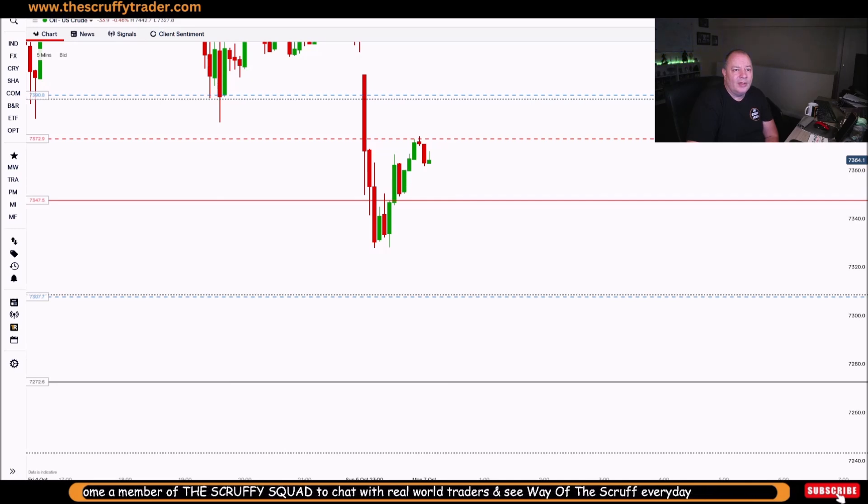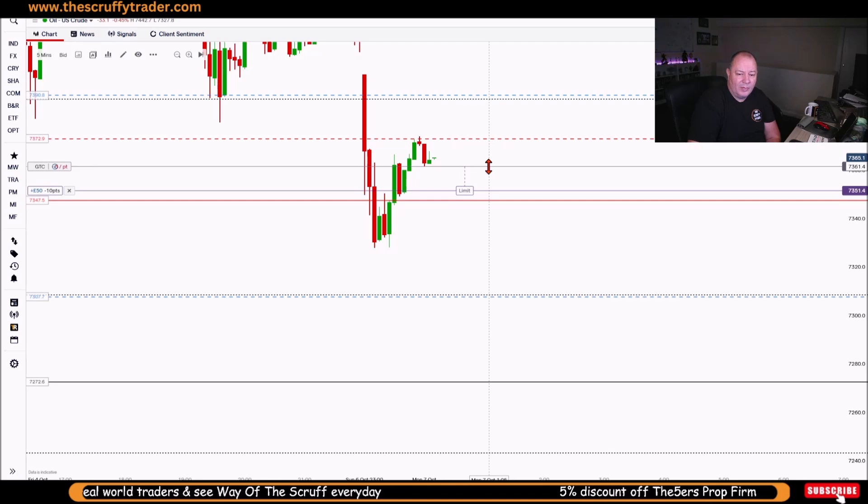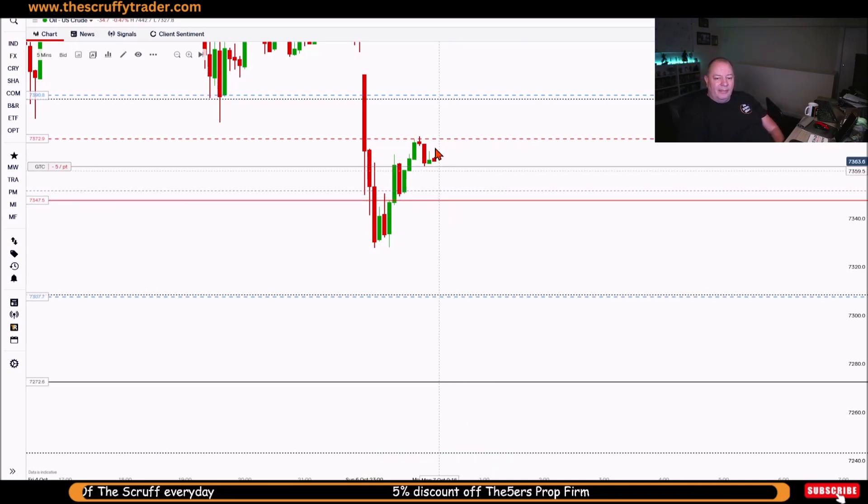Just drop a quick order underneath there — do what, 10 pips — just to see what's going on. Flash, bing bang boom, put that under there. All I need to do now is just monitor this, watch it — save up the slam — and then I'm working from that zone to that zone, looking for the break of this candle here.